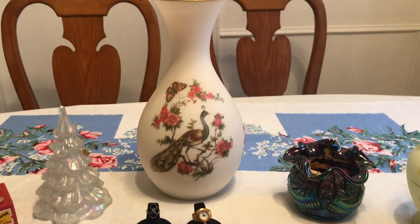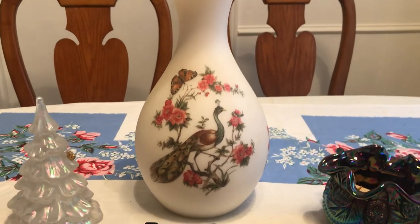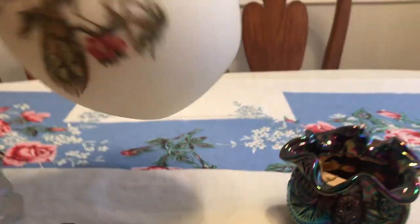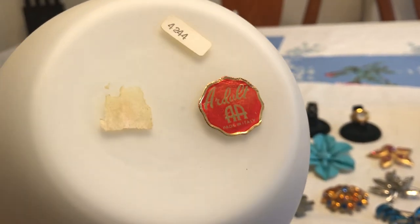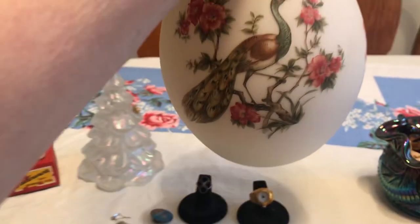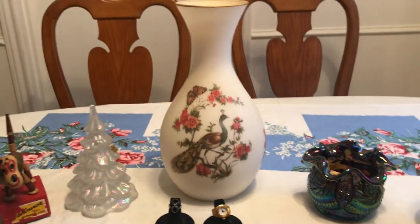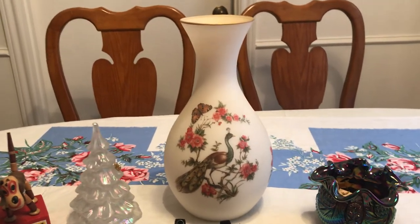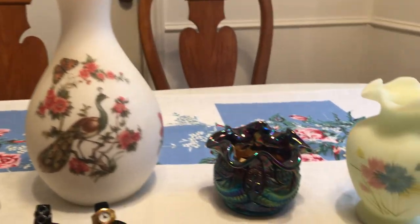This is a pretty large vase, it's probably about a foot tall. It's got the peacock on the front and I've never seen this glass before — Ardelt, made in Italy. It's not really an Italian name since Italian names usually end in a vowel — and I'm Italian, so I'm saying that. A lot of these were in a built-in cupboard and I just started looking and found all this.